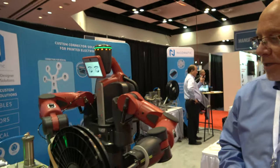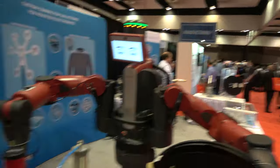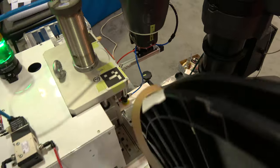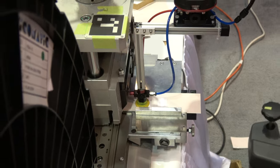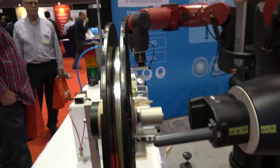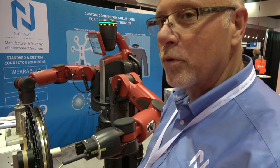This is more just a proof of concept to show folks how they can use robotics to work with our crimp equipment. It's crimping crimps, but we don't actually have crimps loaded in this machine, just because we don't want it to jam up. So we're just going through the motions to show proof of concept.